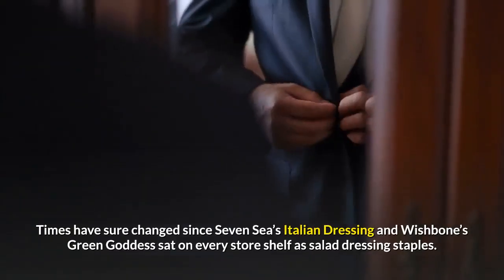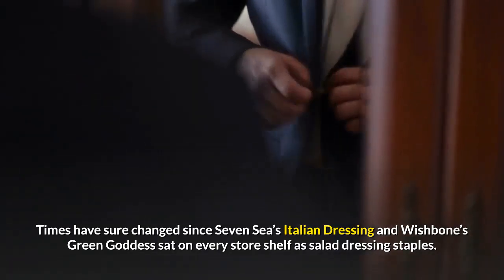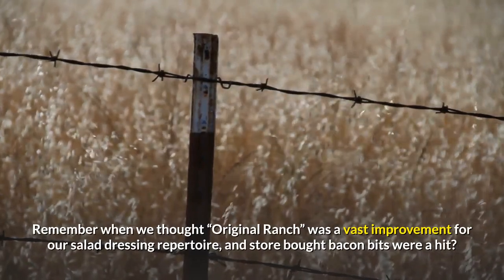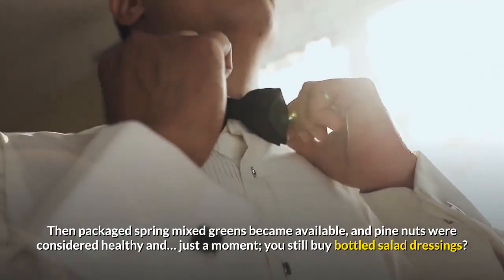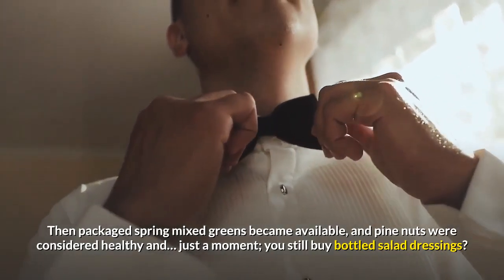Times have sure changed since Seven Seas Italian dressing and Wishbone's Green Goddess sat on every store shelf as salad dressing staples. Remember when we thought that was a vast improvement for our salad dressing repertoire, and store-bought bacon bits were a hit? Then packaged spring mixed greens became available, and pine nuts were considered healthy — and you still buy bottled salad dressings?